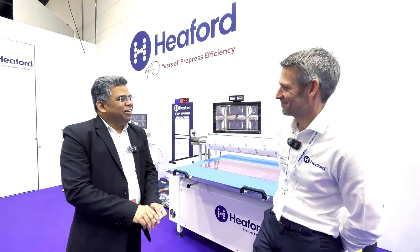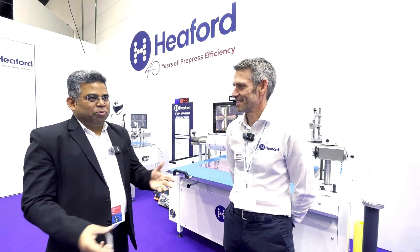Good to see you. Good to see you again. So tell me David, how has the show been for you? You're exhibiting some of your new novelties over here — tell us first about the show and then what are you showing here?